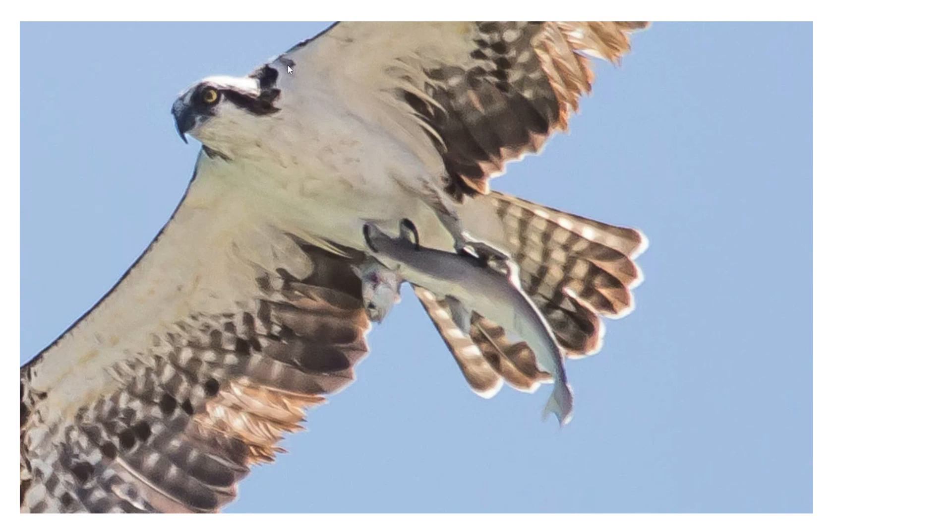That's an osprey — a big lake-based or coastal-based bird of prey. This osprey grabbed a shark out of the water that had a fish in its mouth. So the osprey won't even know that when it gets back to its nest it will have double the food. That is a one-in-a-trillion kind of picture.